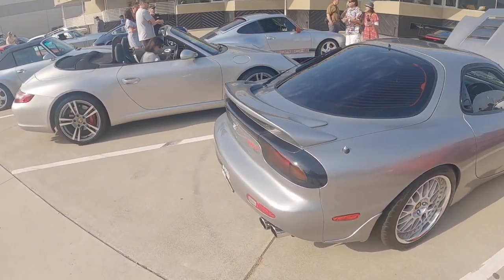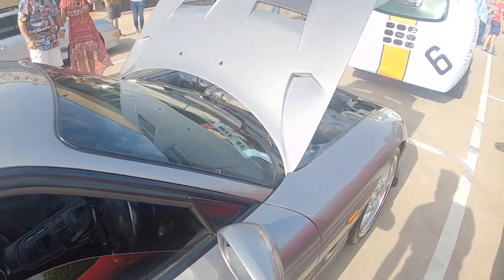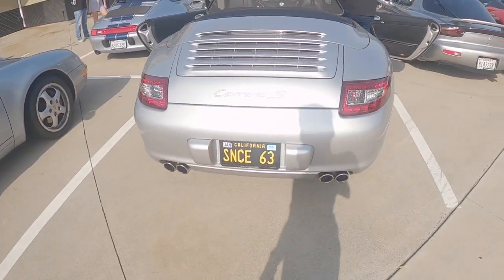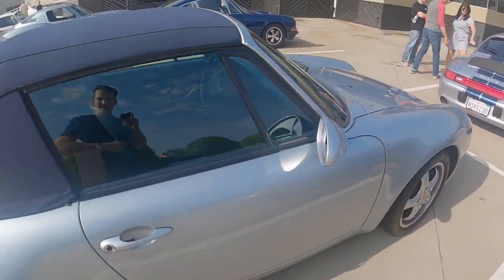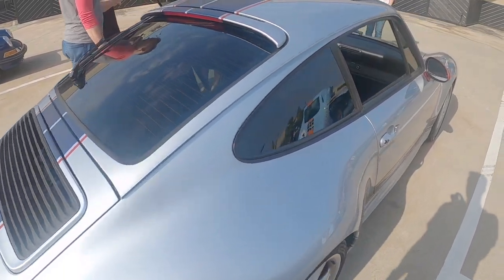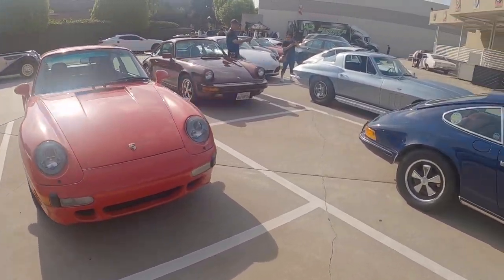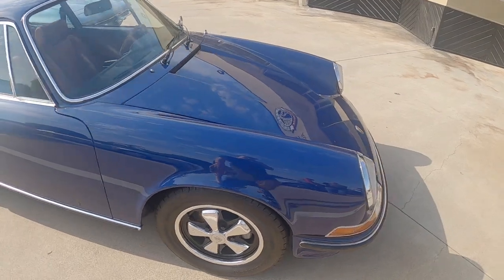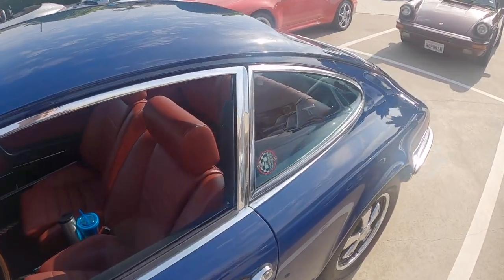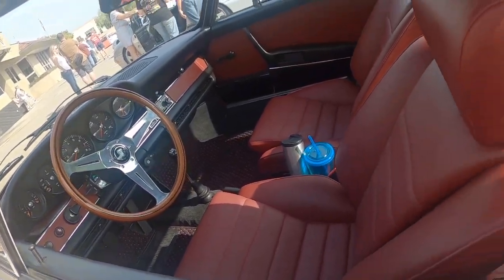And right here we got a JDM RX-7 — right-hand drive and everything. Love that tiny little shifter on that. And I love that plate — '63' for the 911. We got a 993 right here, another one as well with stripes. There's lots of 911s here as usual, but this one is just beautiful. I love the blue on it and I love that it's an original one from the 60s. And the interior as well — oh my god, look at that steering wheel. They sure know how to make them.